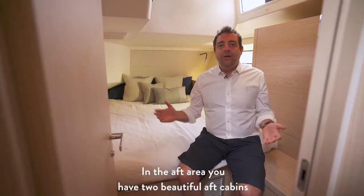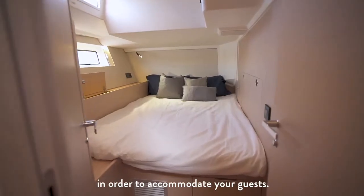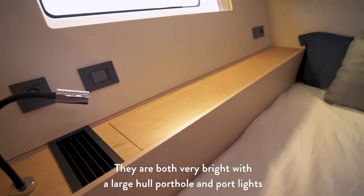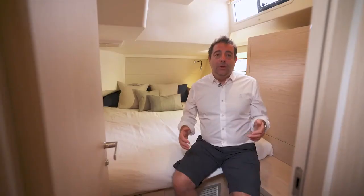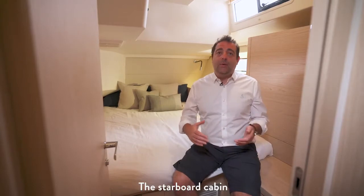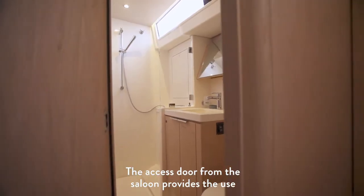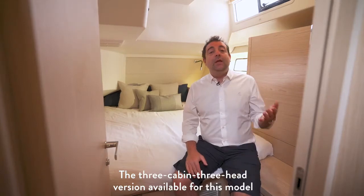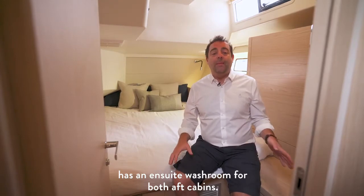In the aft area you have two beautiful aft cabins of similar size behind the companionway, to accommodate your guests. They are both very bright, with large hull portlights and port lights to provide ventilation. The port cabin has a double-door hanging locker to accommodate an optional washing machine. The starboard cabin has direct access to the aft washroom, whose access door from the saloon allows use as a day head when sailing. The three-cabin, three-head version available for this model has an en-suite washroom for both aft cabins.